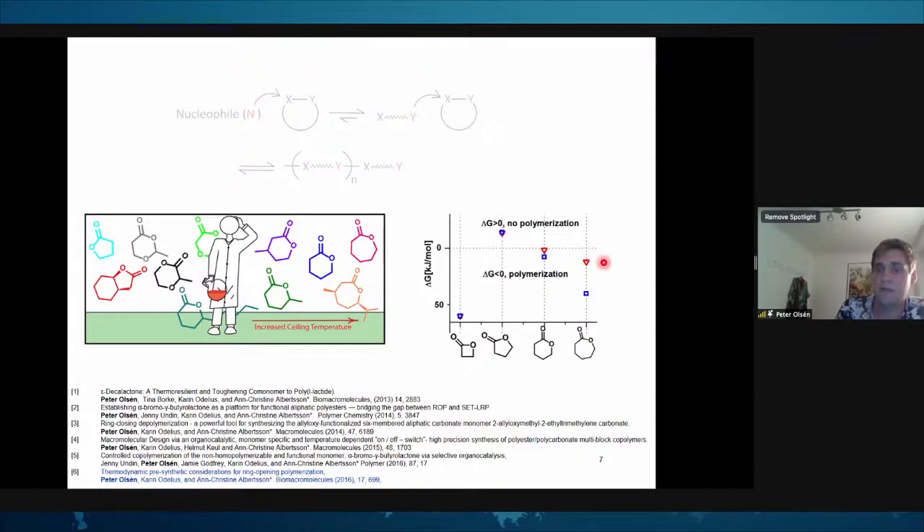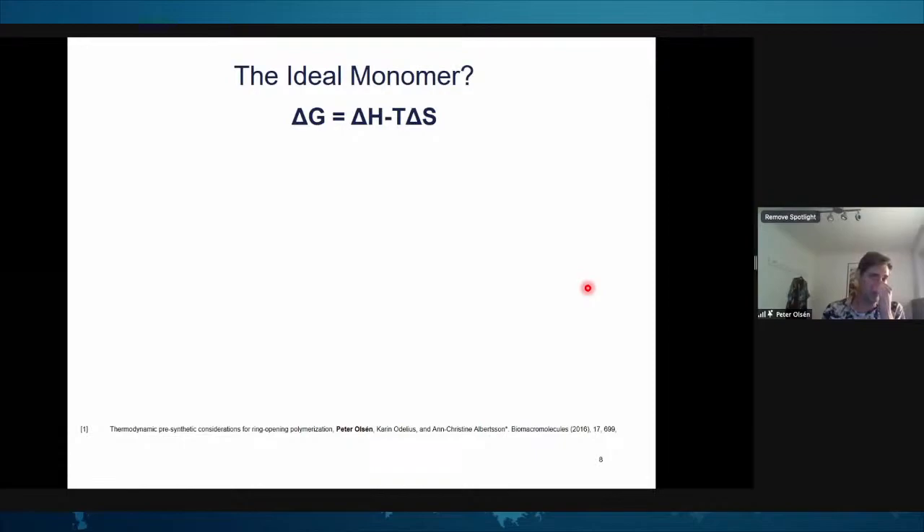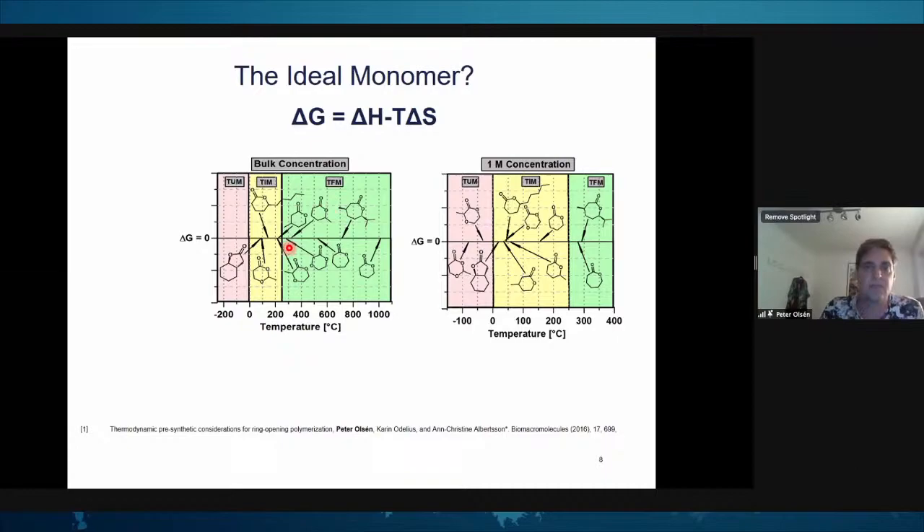We concluded this just after my PhD in a perspective on how to pre-design polymerization systems to achieve desired material properties. The classical view on different sized lactones: a four-membered ring has very high polymerizability; a five-membered ring is more or less impossible to polymerize under conventional conditions — you need very low temperature and a mechanism that traps the growing chain; a six-membered ring is borderline; a seven-membered ring has very nice polymerizability.